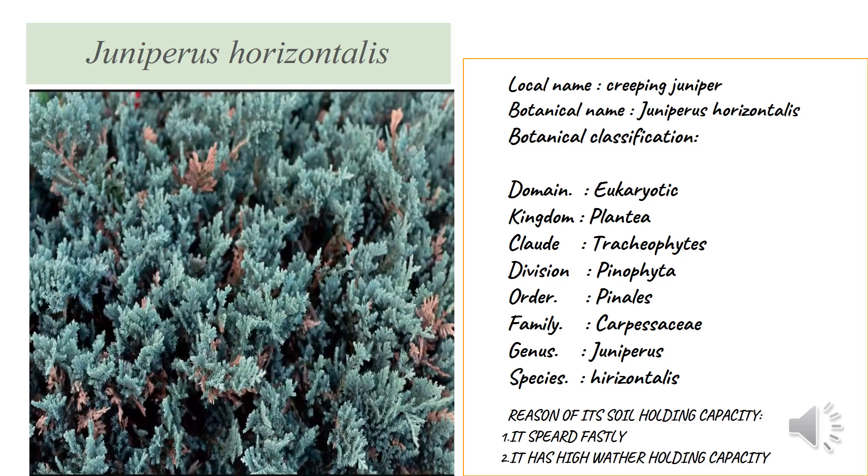Their botanical classification: they come under domain Eukaryota, kingdom Plantae, clade Tracheophyta — Tracheophyta means they are vascular bearing plants — division Pinophyta, which means the leaves are needle-like structures, order Pinales, family Cupressaceae, and genus Juniperus.